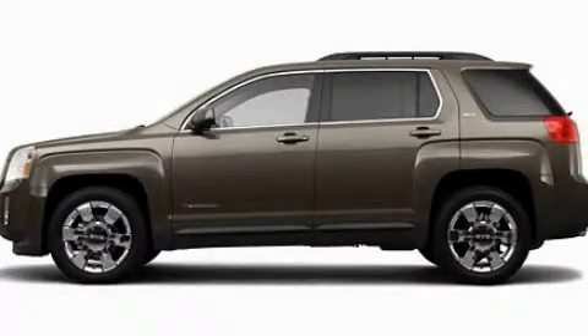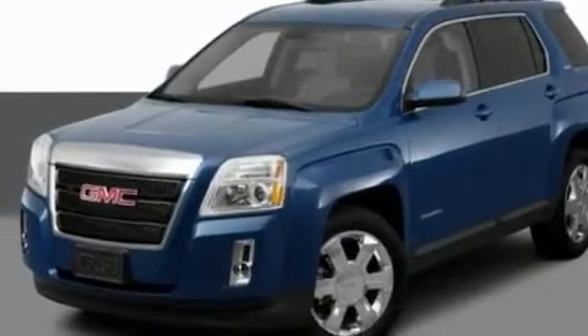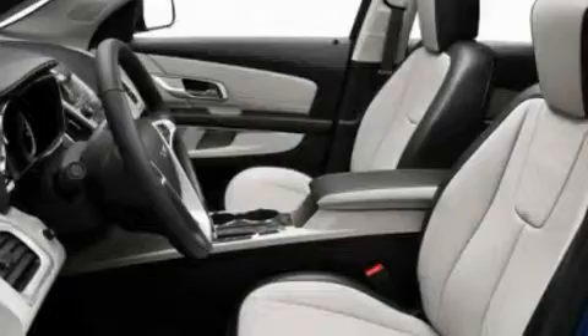This is a 2011 GMC Terrain, a car-like ride in space like an SUV. It features a six-cylinder engine and an automatic transmission.